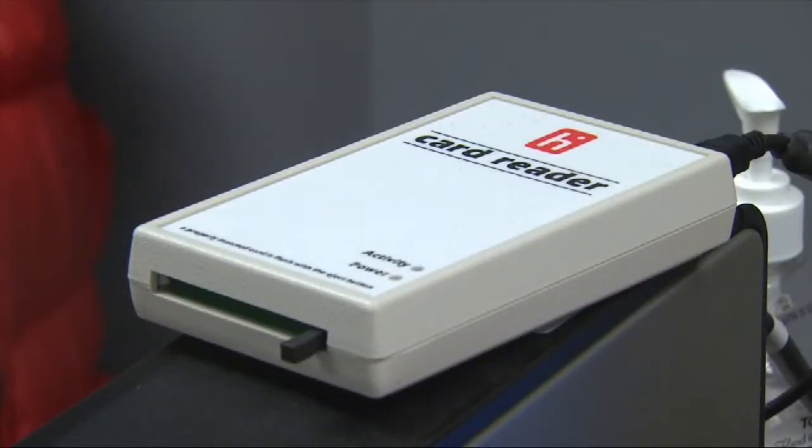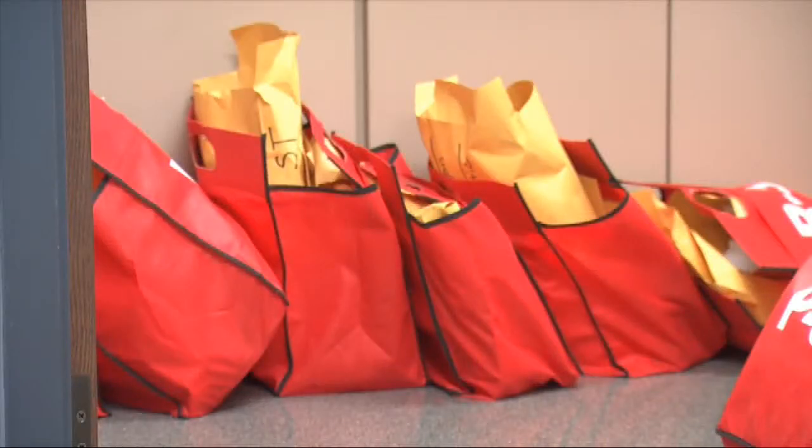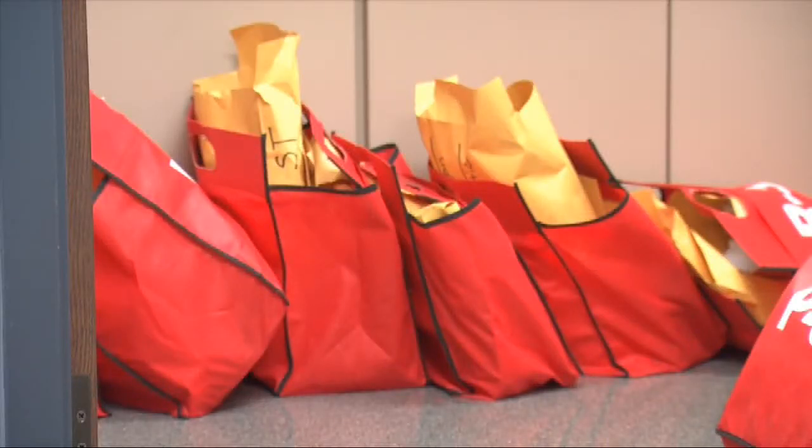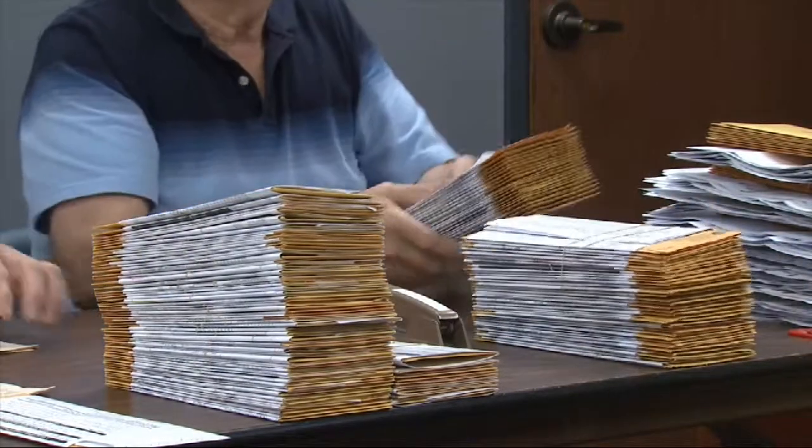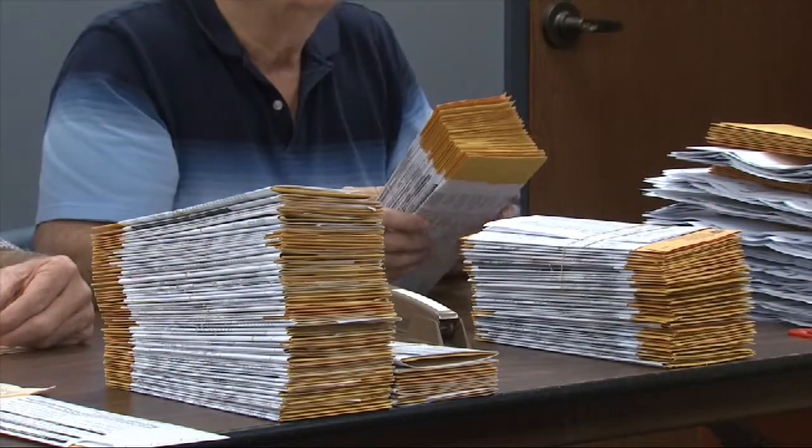In Gibson County, which also buys its voting machines from the same company Monroe County does, the count is split up by precinct, which speeds the process. Clerk Becky Woodburn says on the morning of Election Day, bipartisan teams of election officials deliver pre-sorted sets of envelopes containing absentee votes to the precincts in which those voters live.